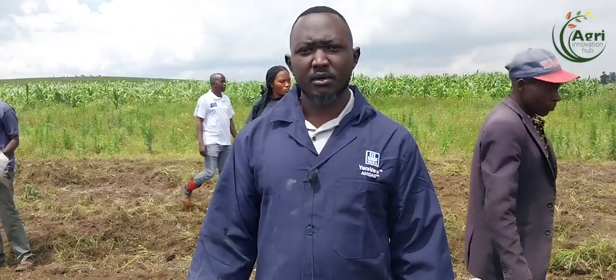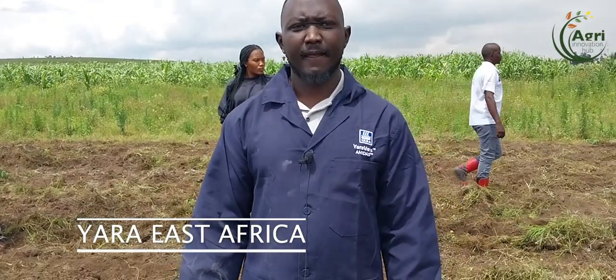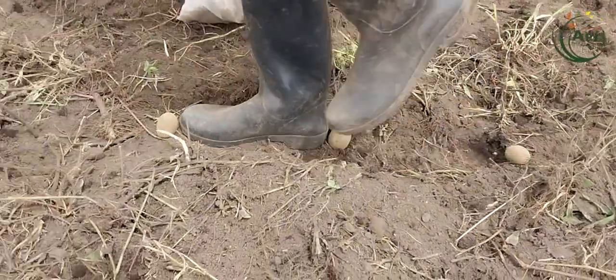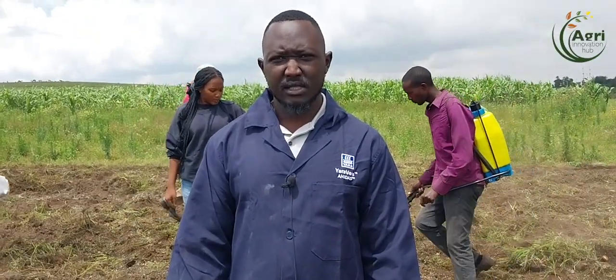My name is Amos Kibet, a junior agronomist at Yara. Today we are setting up a demo farm. We are planting potato, specifically a variety called Makis, and we have planted using our fertilizer which is Yaramila Power.